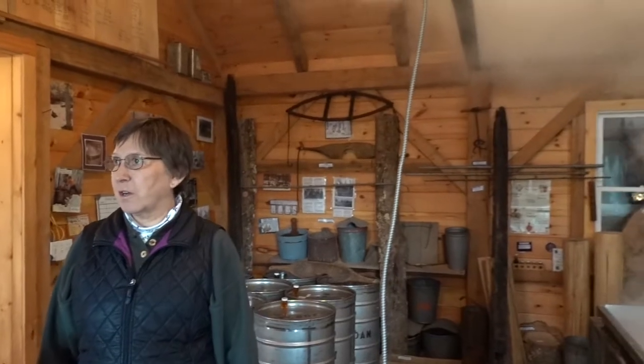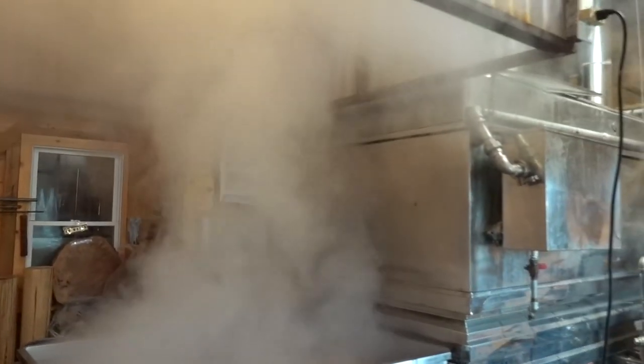How long has this been in operation? Since about 2006. How many taps do you have? About 3,300. There are about 1,000 here, and up in Garrico he leases the land for 2,000 more.